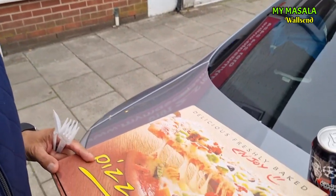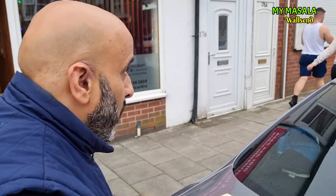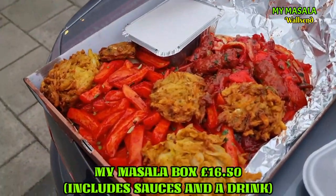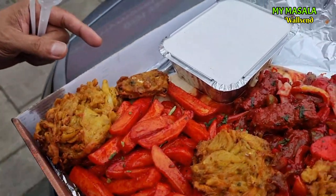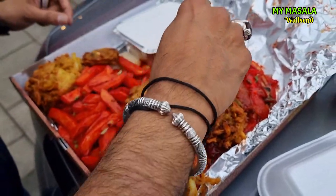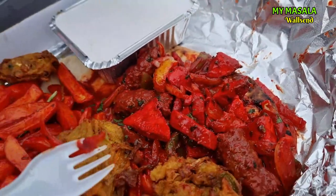Right, what did we get? Check this out — get a look at this! This is the My Masala Box. You've got onion bhajis, vegetable pakoras, masala chips, shish kebab, chicken tandoori, chicken tikka, and guess what — at the bottom you've got a keema naan as well!